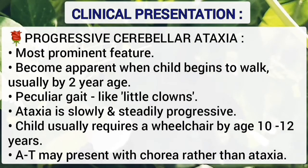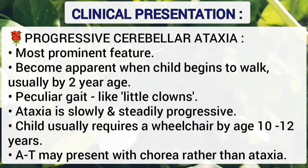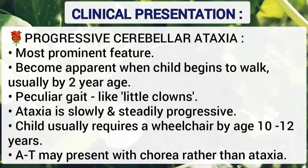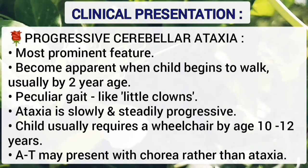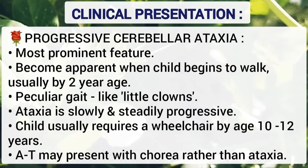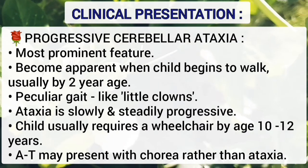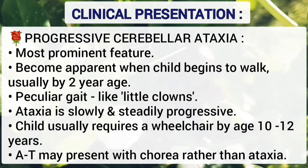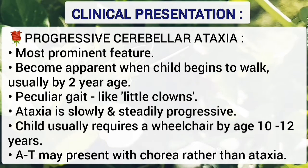The most prominent feature is progressive cerebellar ataxia. It becomes apparent when the child begins to walk, usually by 2 years of age. The child has a peculiar gait like little clowns. Ataxia is slowly and steadily progressive; the child usually requires a wheelchair by age 10 to 12 years. Ataxia Telangiectasia may also present with chorea rather than ataxia.